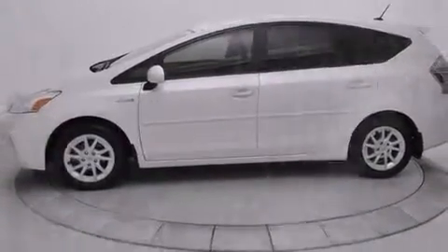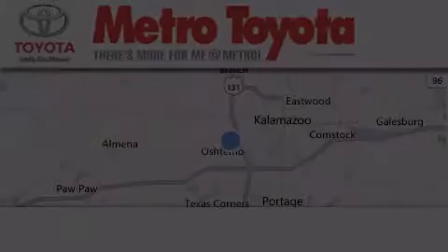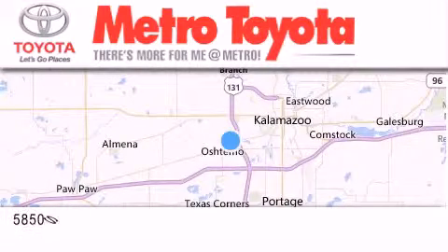Contact us today and schedule your opportunity to see this vehicle in person. Thank you for considering Metro Toyota for your next vehicle purchase.